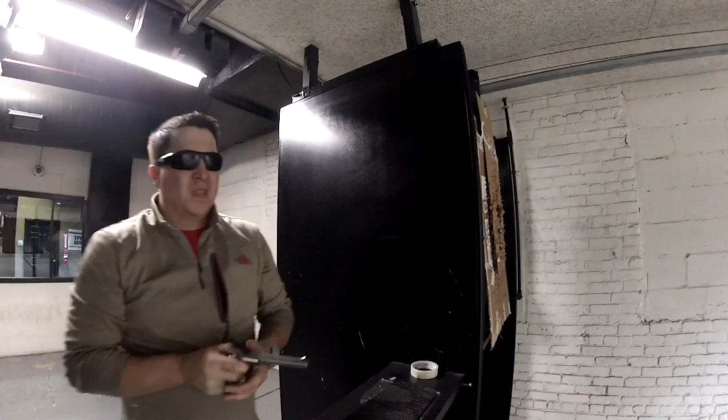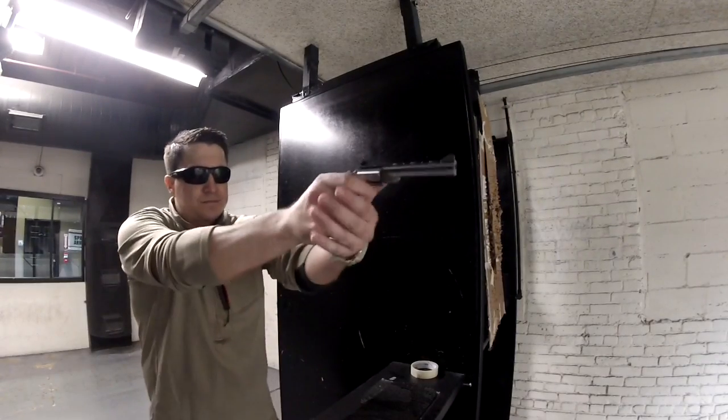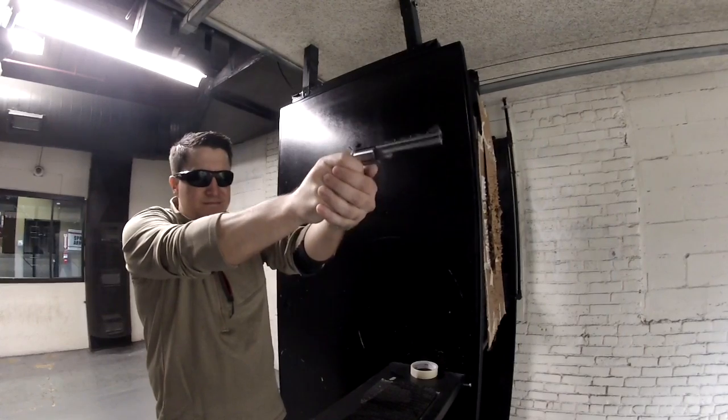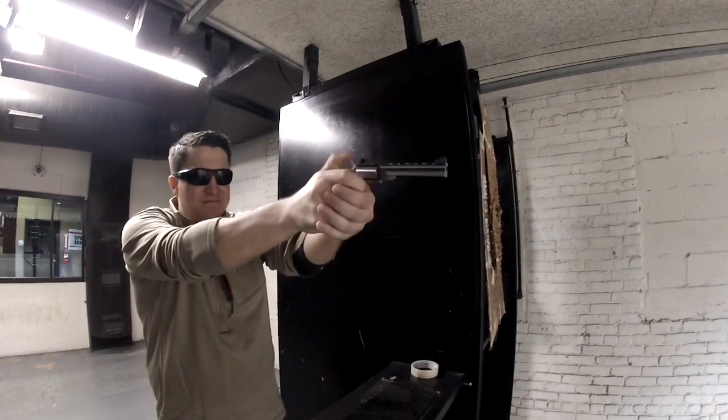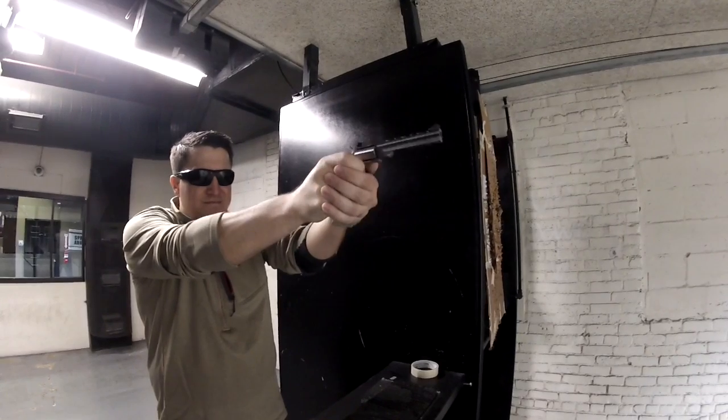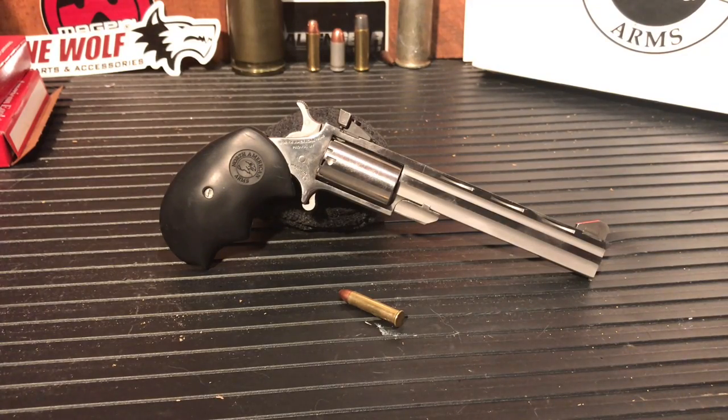Another positive is the sights. They are target sights and extremely clean — I really became a fan of that sight picture, especially contrasted with the fixed notch post of the Smith & Wesson snubby. It says a lot that this company beat out Smith & Wesson in my eyes, because I'm a huge proponent of Smith & Wesson revolvers.